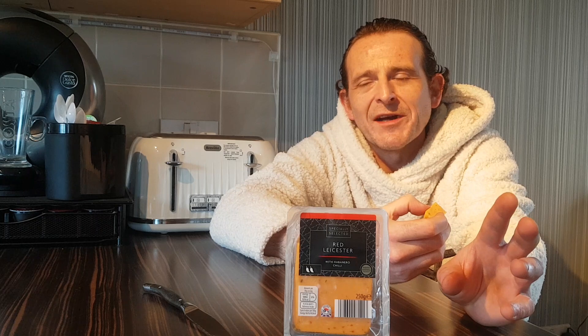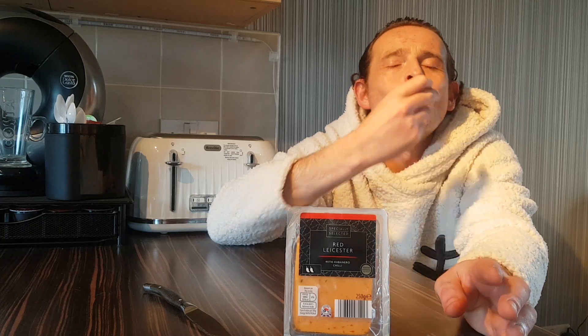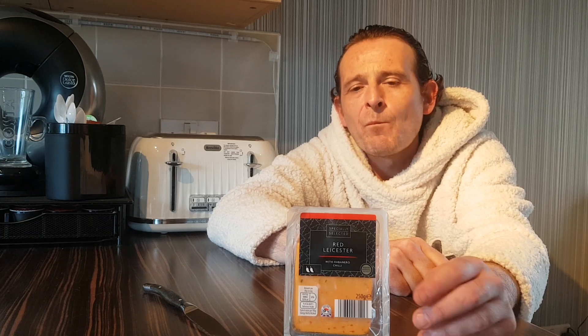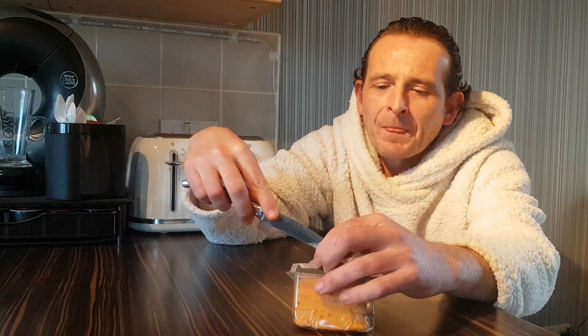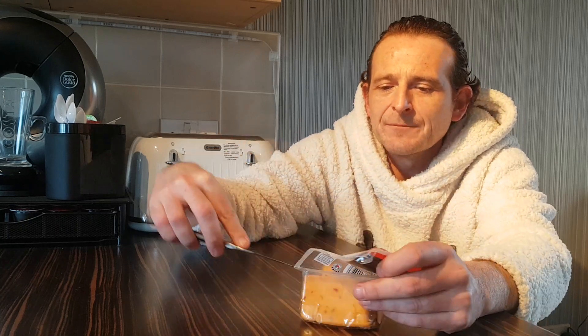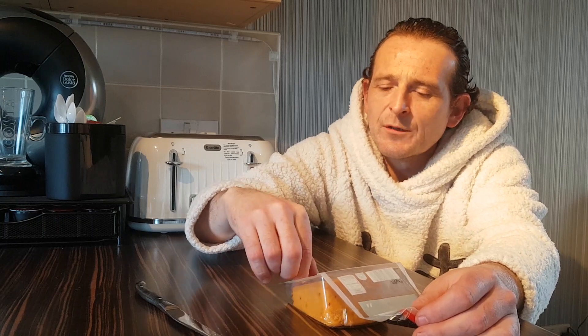Red Leicester though, to be fair — a beautiful, beautiful cheese. It's a nice cheese. With a cracker, a pickled onion, or a bit of cranberry chutney — oh man, Christmas is going to be good.